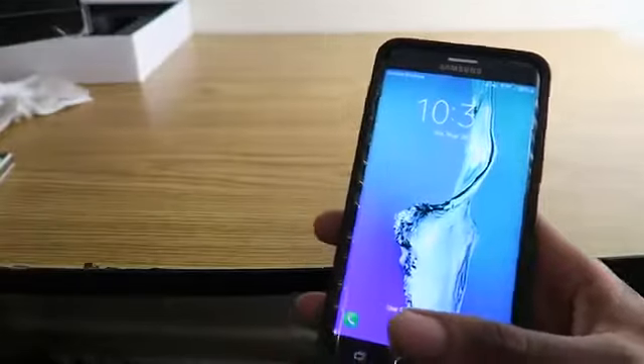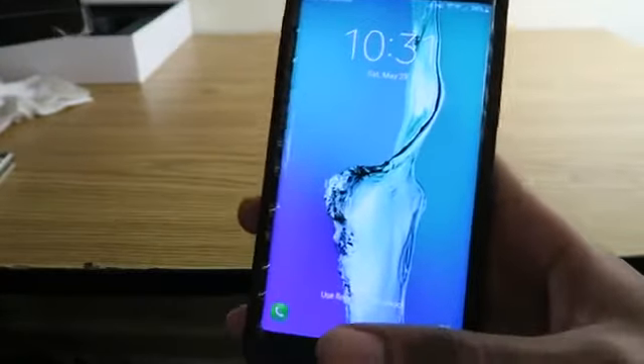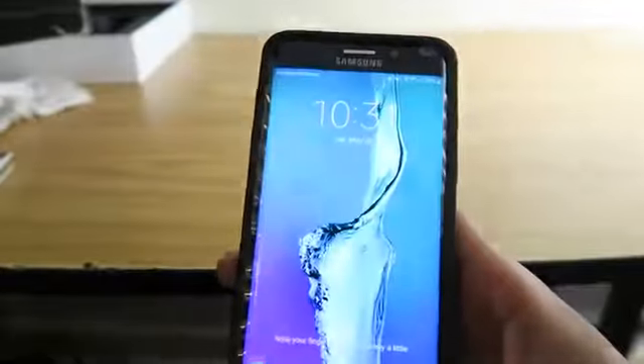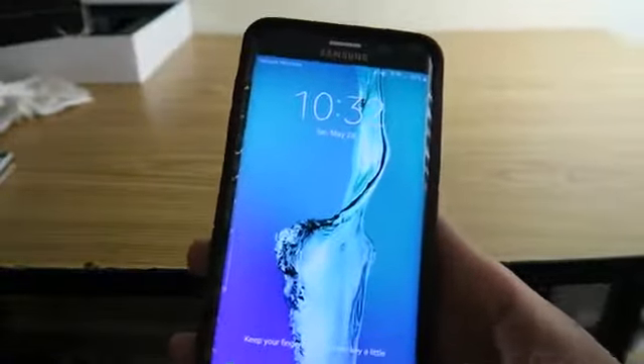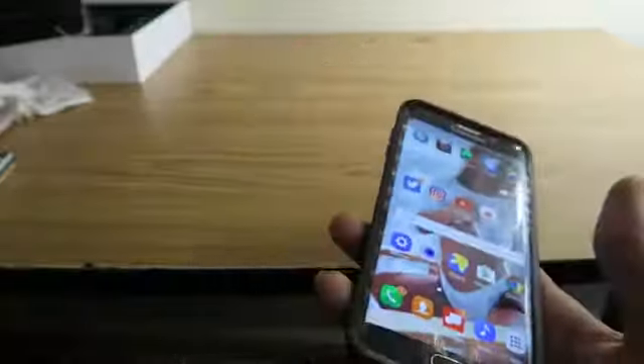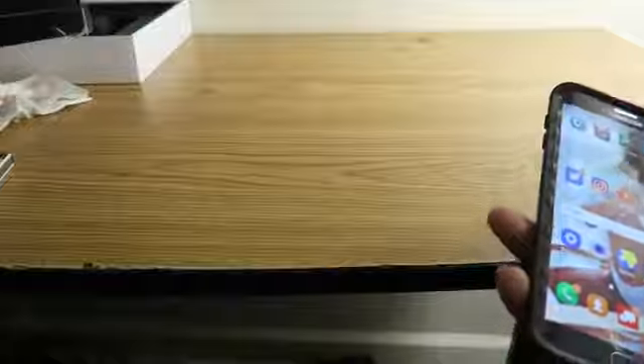All you're gonna need is your phone. First thing you're gonna want to do is grab your phone. Now as you can see I'm rocking the Android — I used to be team iPhone, but then everybody started hyping it up and I got off of that.